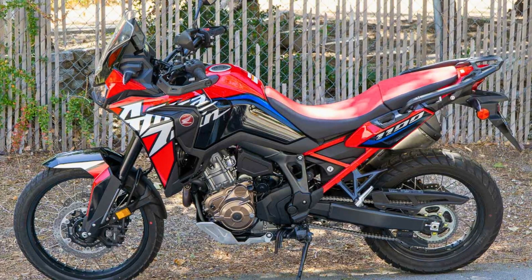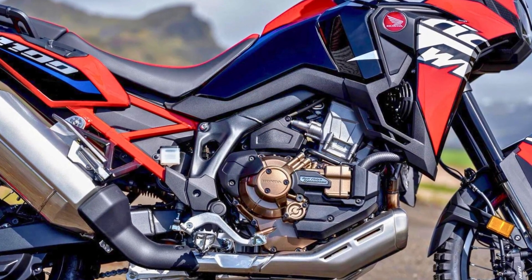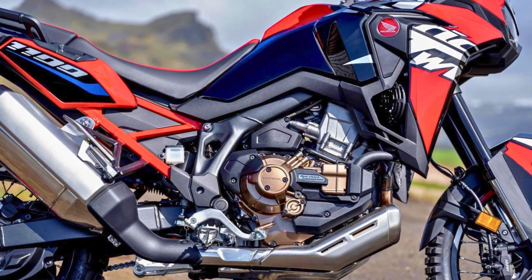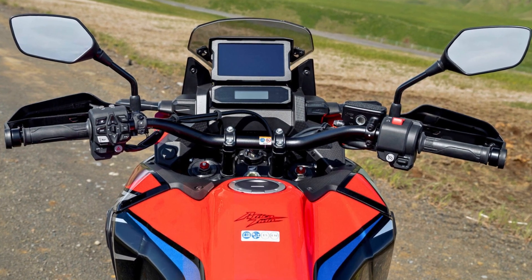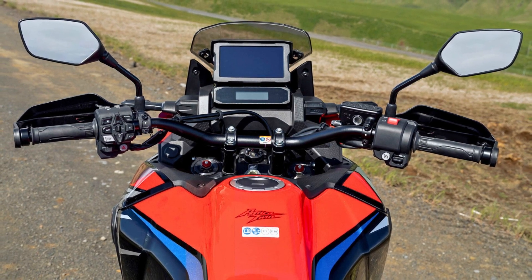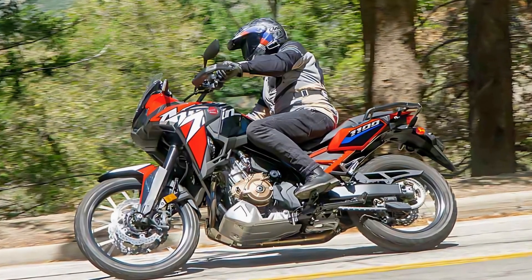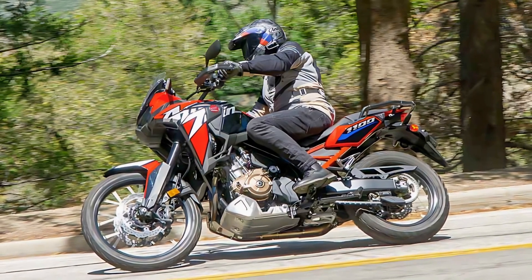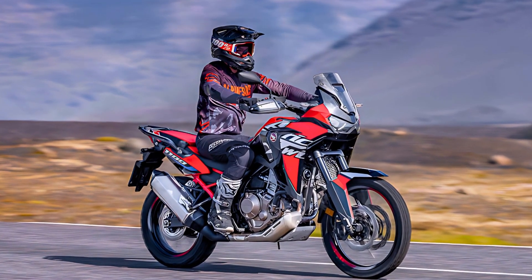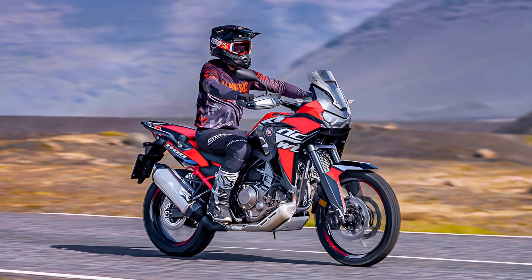The engine configuration includes water cooling, a single overhead cam, eight-valve system, and lightweight aluminum cylinder sleeves, all contributing to weight reduction. The distinctive throb and rear-wheel traction come from the 270-degree phase crankshaft and uneven firing interval. The Africa Twin's steel semi-double cradle frame offers a harmonious blend of rigidity and flexibility, crucial for loaded touring, two-up riding, or off-road adventures. Honda is promising even more torque, enhanced technology, and stylish upgrades for the 2024 Africa Twin range.